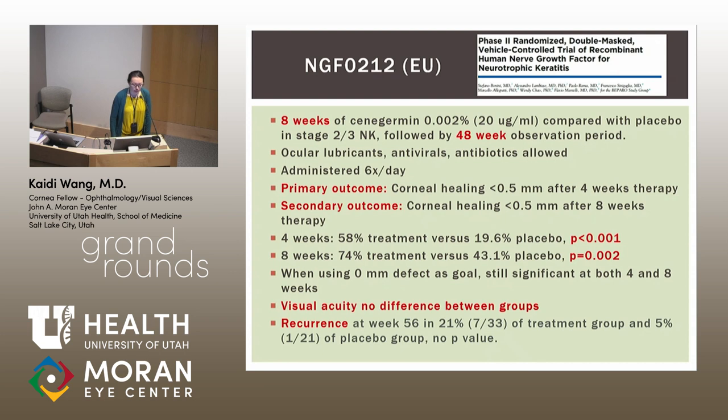Patients were allowed ocular lubricants, antivirals, and antibiotics. The medication was administered six times a day for eight weeks. The primary outcome was corneal healing to less than 0.5 millimeters after four weeks of therapy, and the secondary outcome was corneal healing to less than 0.5 millimeters after eight weeks. Both at four and eight weeks, study results favored the treatment group. In a post-hoc analysis using zero-millimeter defect as the goal, results were still significant at both four and eight weeks.